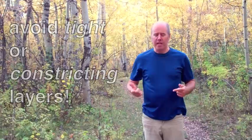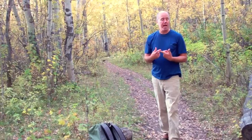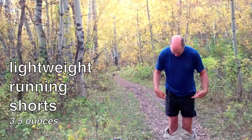I do most of my hiking in long pants, and I like that for a couple of reasons: it uses less sunblock, and if I have to walk off-trail it's just much more comfortable to have long pants on. I also hike with a pair of running shorts underneath. These running shorts, if I need to, I can use as a swimsuit and go swimming, and I can strip off the long pants and hike in those.